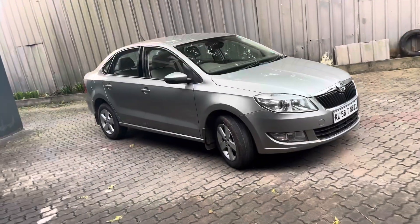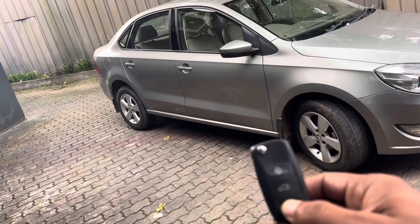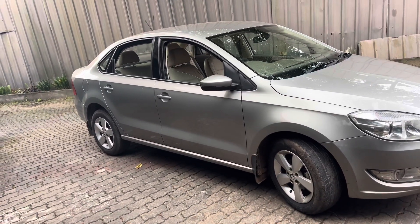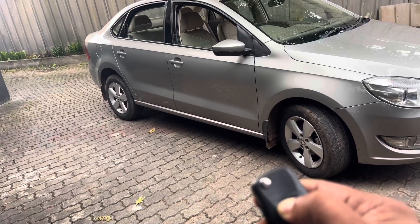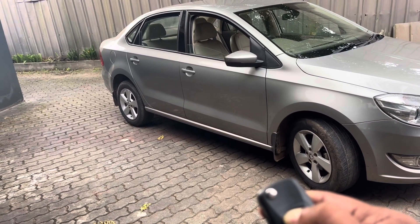Friends, we have a full option vehicle. Let's take a look at the keys. We can open and close with the keys, and we can open and close the vehicle remotely. We can also open and close the windows.